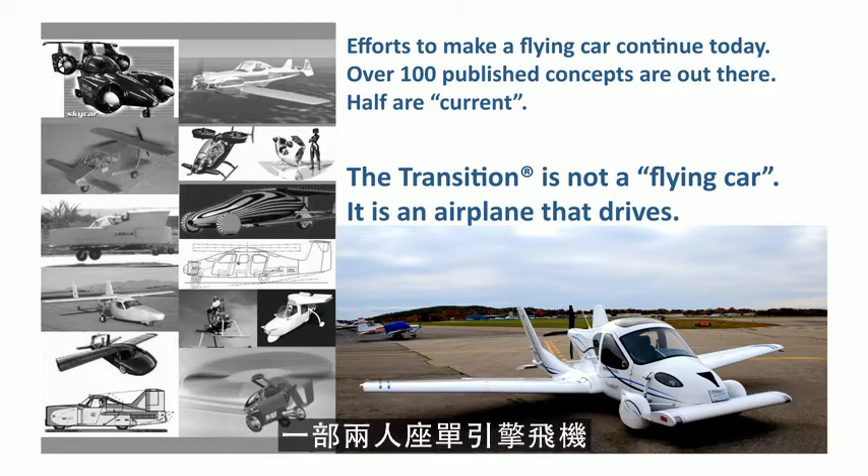It's a two-seat, single-engine airplane that works just like any other small airplane. You take off and land at a local airport. Then once you're on the ground, you fold up the wings, drive it home, park it in your garage. And it works.